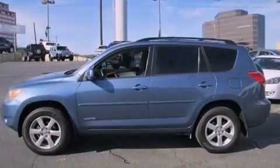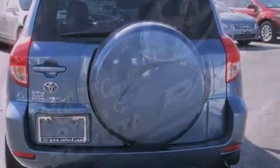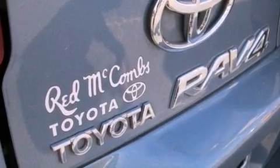The following features are also included: a power driver's seat, air conditioning, cruise control, satellite radio ready, a leather-wrapped steering wheel, and an engine immobilizer theft deterrent system.